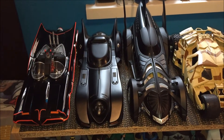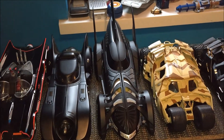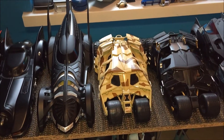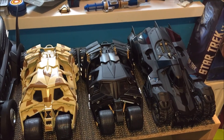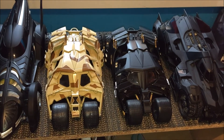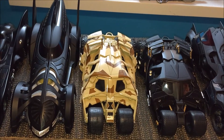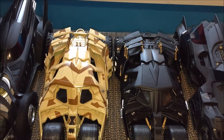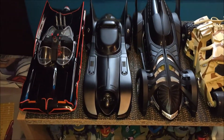Hi guys, welcome to another video. This is just going to be a short one — I'm going to give you a quick little overview of my Hot Wheels 1:18 scale Batmobile collection, as you can see here. I finished reviewing them all about a month ago now roughly, and I forgot to edit in a little clip of me just showing them all off at once. But yeah, there's six.